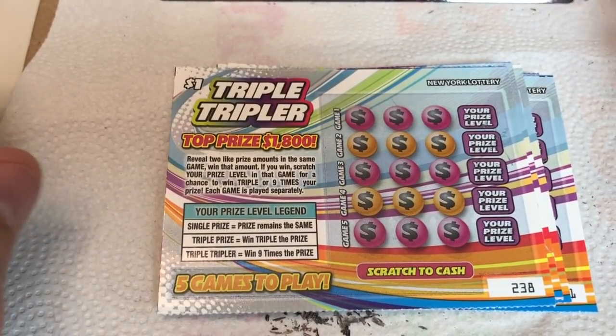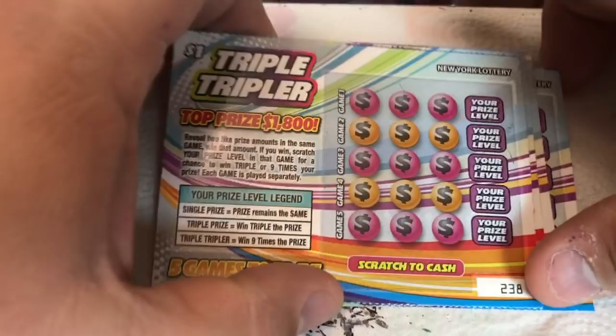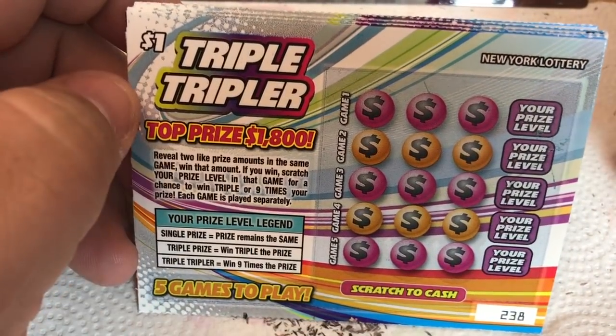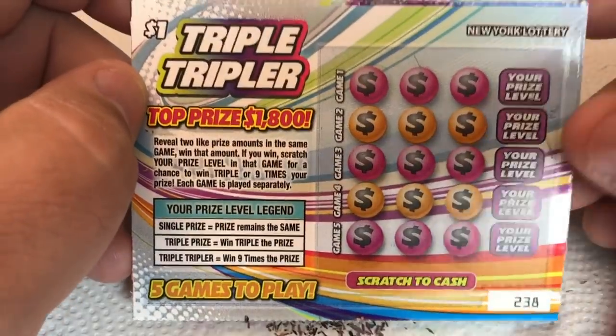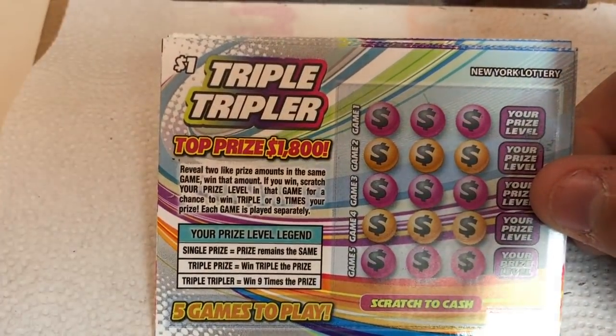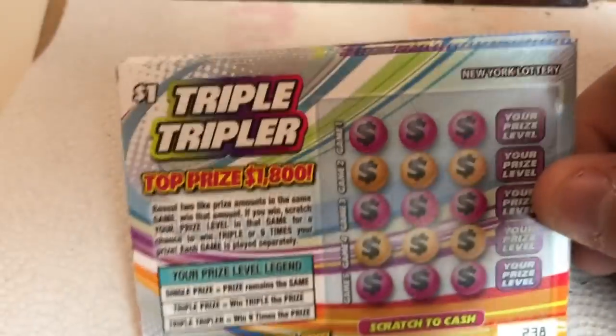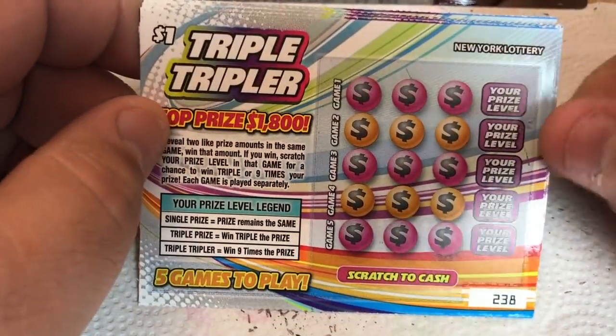Hello folks, welcome to this episode of Scratcher with Holly. It's New Ticket Tuesday and we have some of the dollar tickets. Mrs. Scratcher hates these — she hates the dollar tickets. But we had to get them because of New Ticket Tuesday. We were going to scratch those, and I actually picked up one of the 88 Fortunes as well. So we got five of these and one of these to make the video a little better than just five dollar tickets.